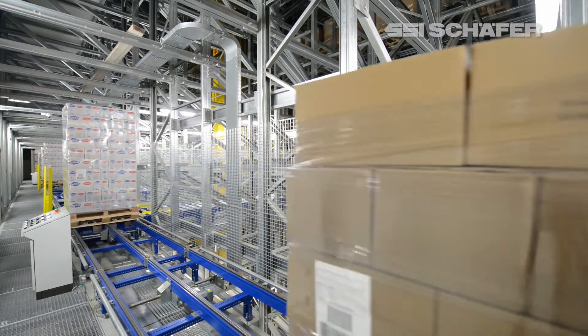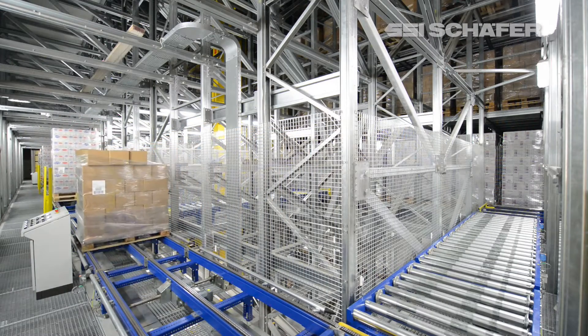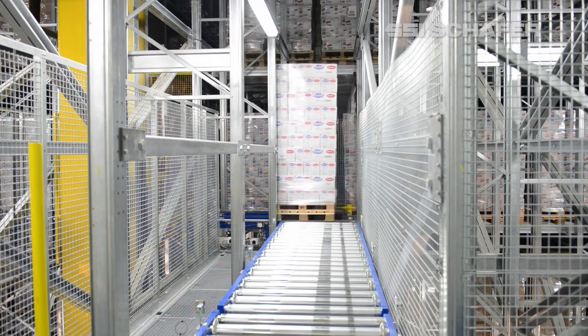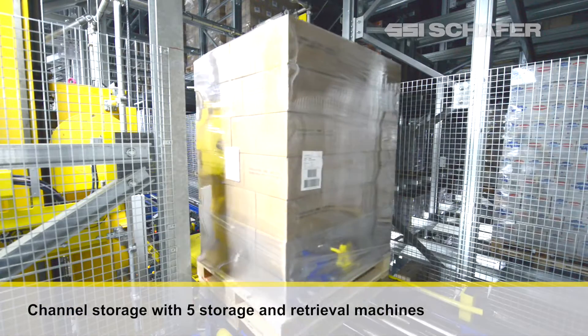The ignition of open fire is thus avoided. In the five 93-meter long aisles of the High Bay channel storage system, the pallets are stored in 11 rack levels. 57 channels per level are accessed on every side of the aisle by the five storage and retrieval machines.